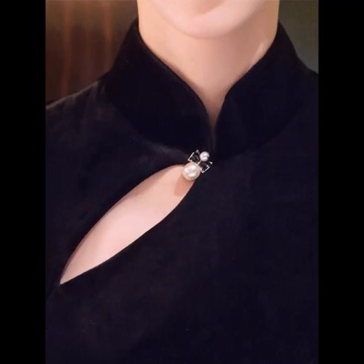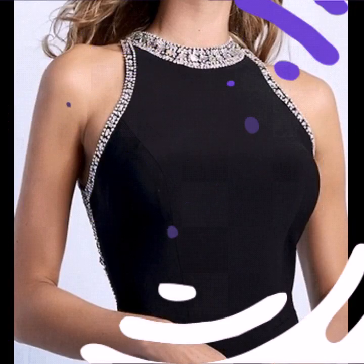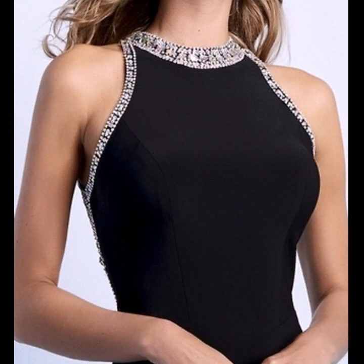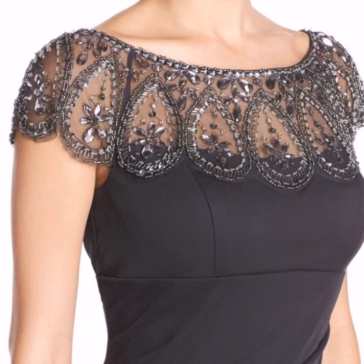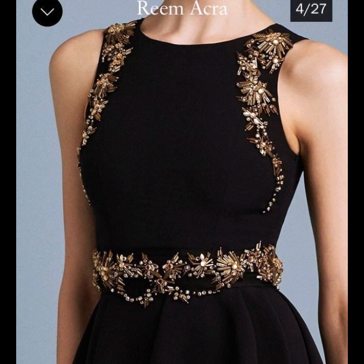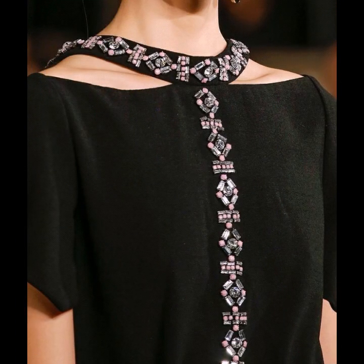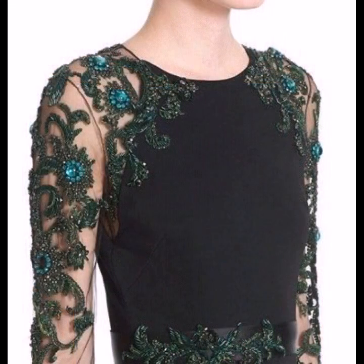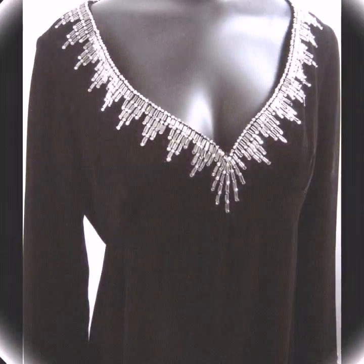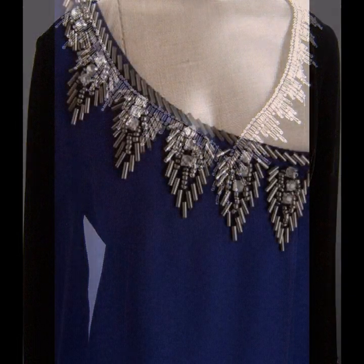Just watch this video till the end and you will get many useful ideas and many useful designs from this video. All the designs are looking so stunning, so beautiful and stylish. If any one of you does dress designing, this is a very useful collection for you — you will get new ideas, new designs and new inspirations from this video.